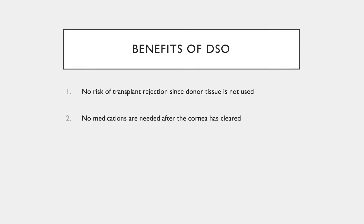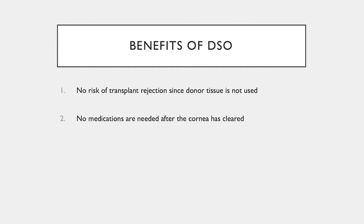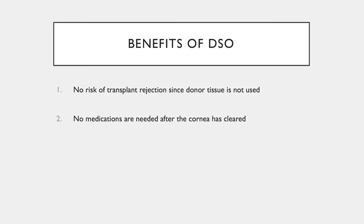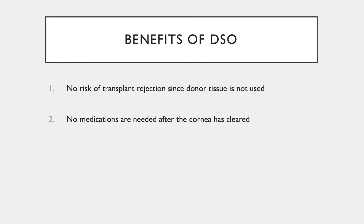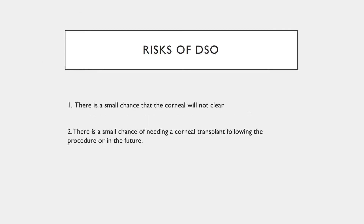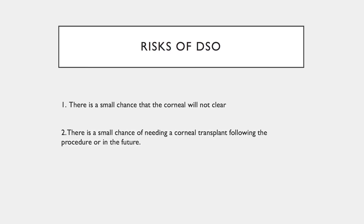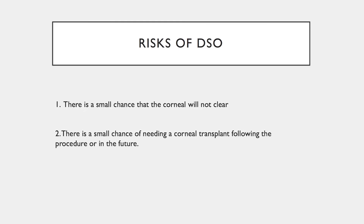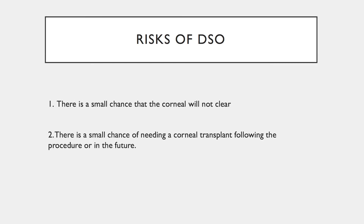There are two main benefits of DSO. There is no risk of transplant rejection since donor tissue is not used to replace the endothelial cells. There are no medications needed after the cornea clears. The risks of DSO include a small chance that the cornea will not clear, or of needing a corneal transplant following the procedure or in the distant future.